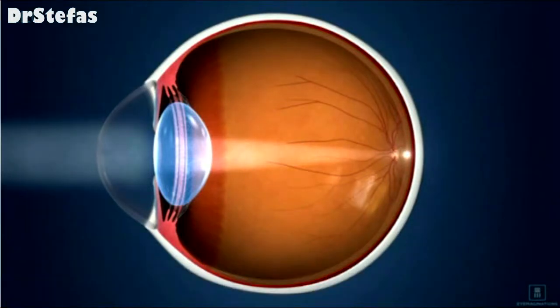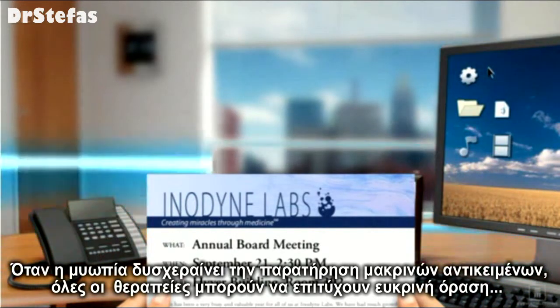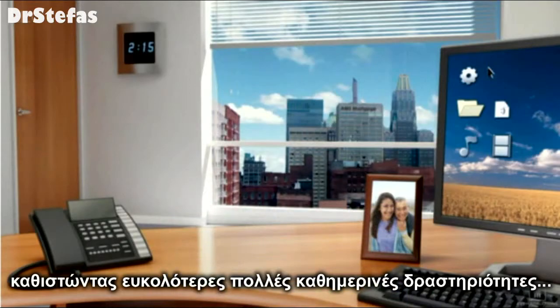When myopia causes distant objects to appear blurry, any of these treatments can restore clear vision, making daily activities much easier.